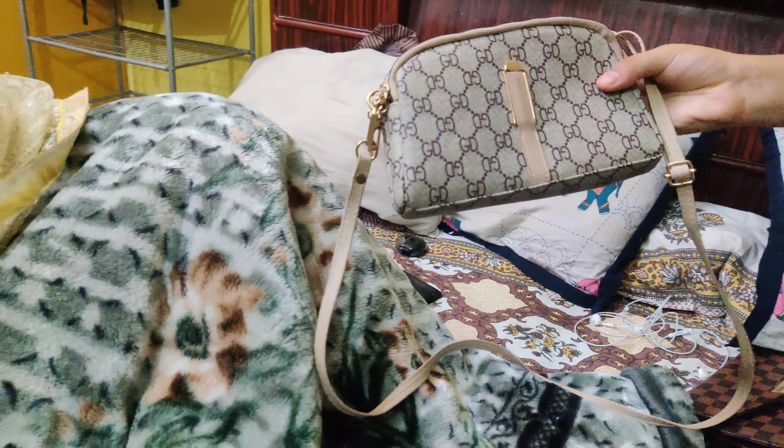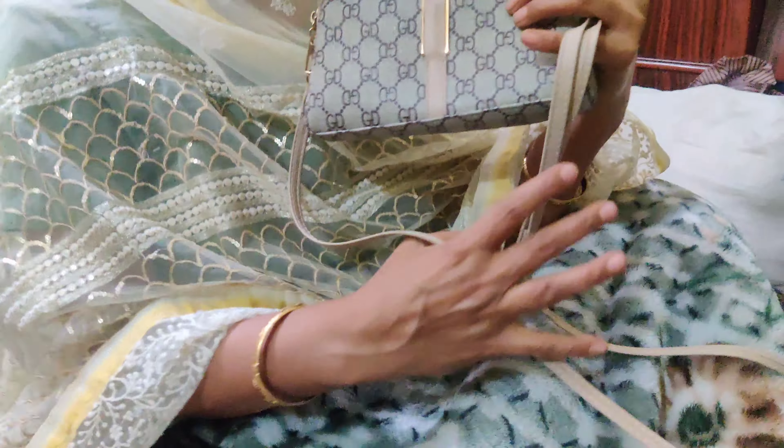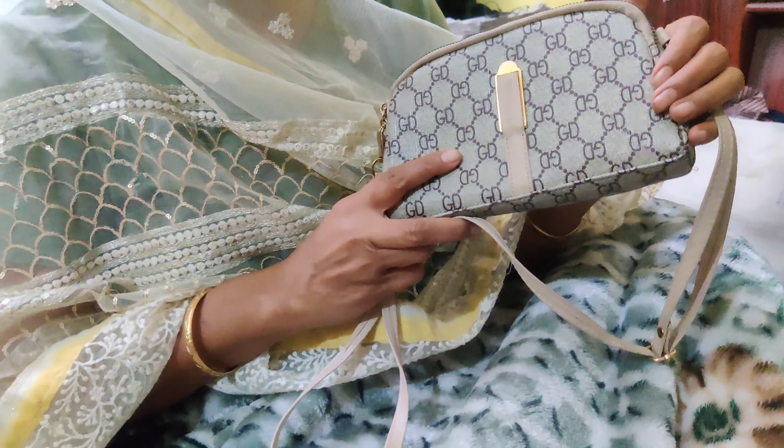Then this is a sling bag which looks pretty good. If you want a simple outfit, you can take it as a bag. This sling bag is used in daily wear.